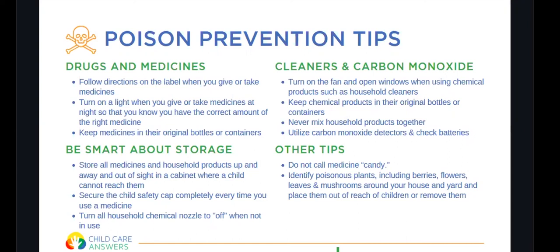Do not call medicine candy — we want children to know it is not something fun to take or something they should take when they are not sick. Identify poisonous plants including berries, flowers, leaves, and mushrooms around your house and yard, and place them out of reach or remove them. Talk to your children about them: 'You see those berries on the tree? Don't eat them. You see those mushrooms in the yard? Don't eat them — they can be poisonous.'